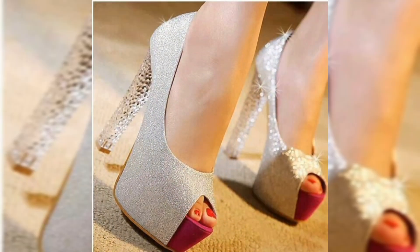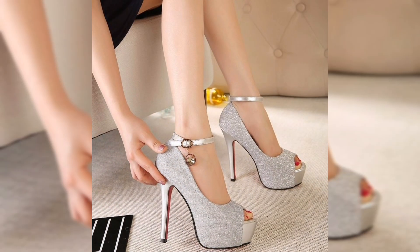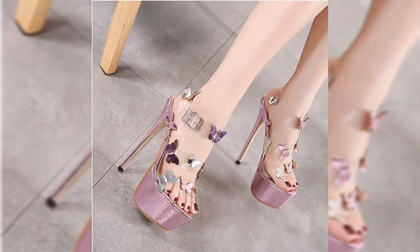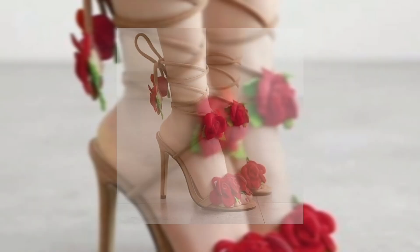Tip number two: if you are not used to high heels, start with a lower heel like 2 to 3 inches and work your way up to those skyscraper stilettos. Tip number three: consider material and fit — leather or suede tends to be more comfortable and molds to your feet over time.